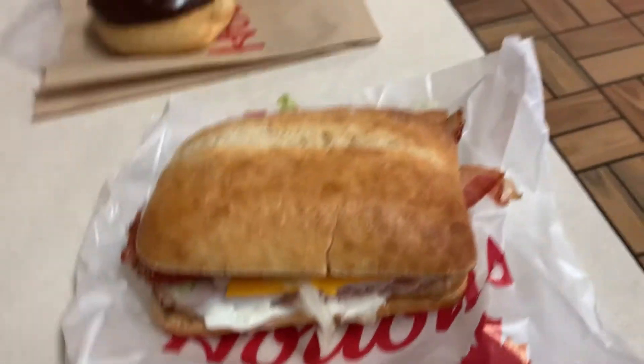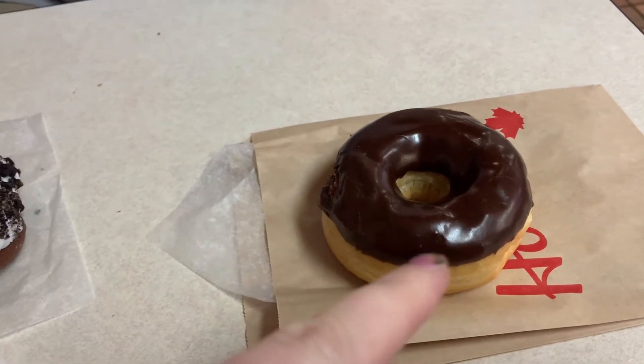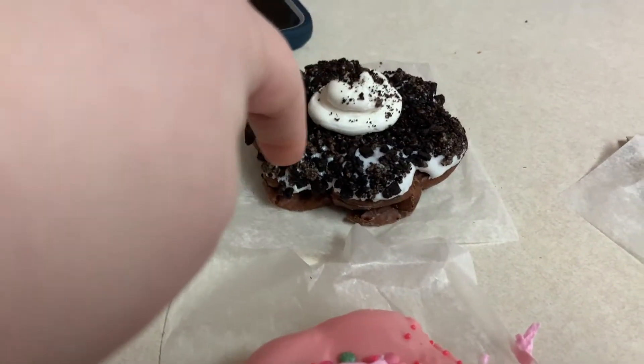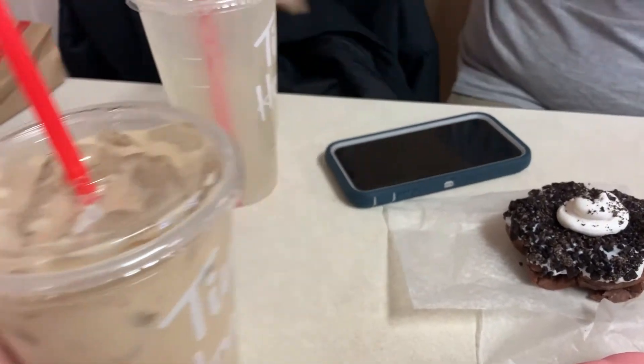Alright, so we got a sandwich to try — it's the turkey bacon club. We got a chocolate dipped donut, the Oreo Dream donut, and then this is like a strawberry confetti donut. And then I got an iced coffee. I've never had Tim Hortons coffee before.